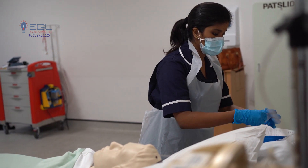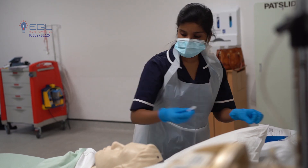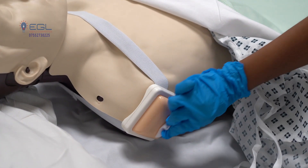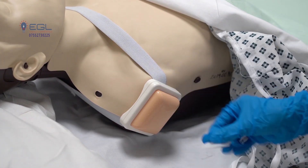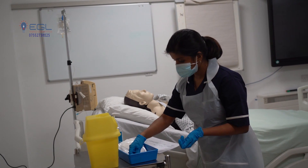I am going to wipe your area. Wiping for 30 seconds — one, two, three... twenty-eight, twenty-nine, thirty. I am going to allow it to dry for 30 seconds — one, two, three... twenty-eight, twenty-nine, thirty.